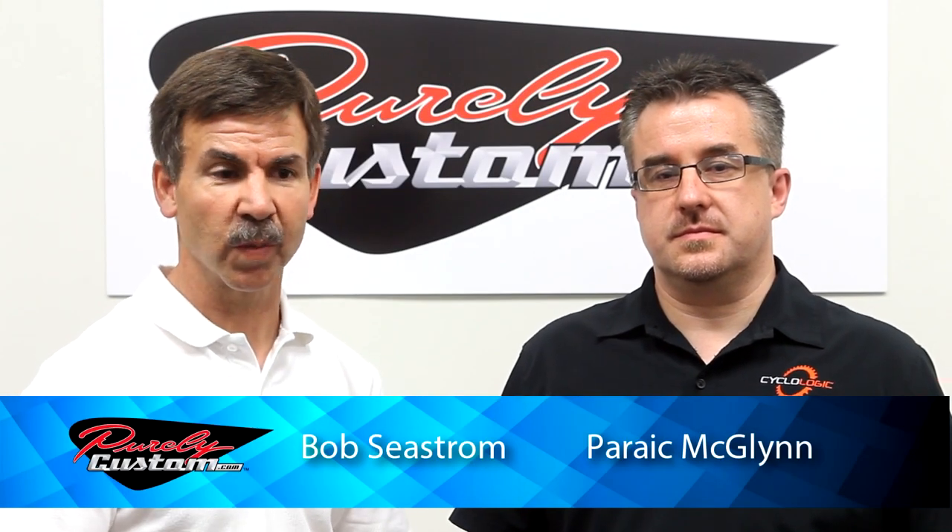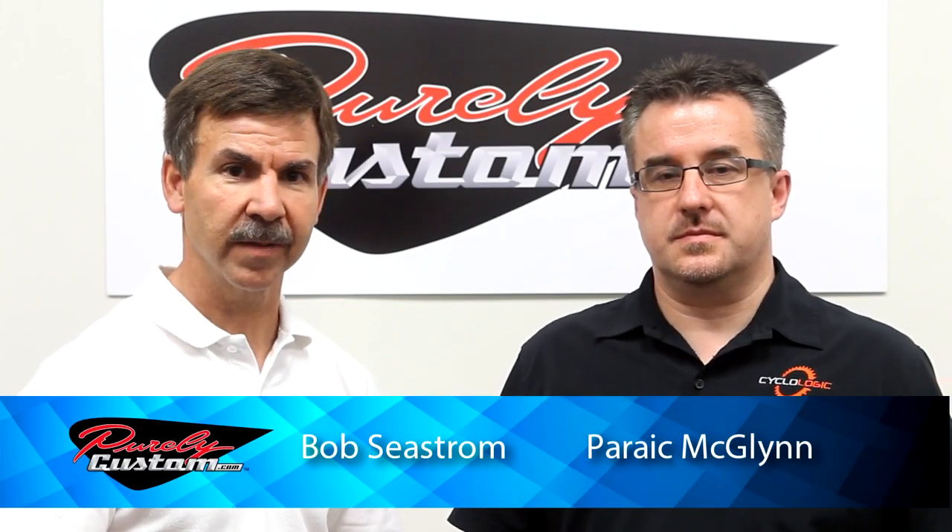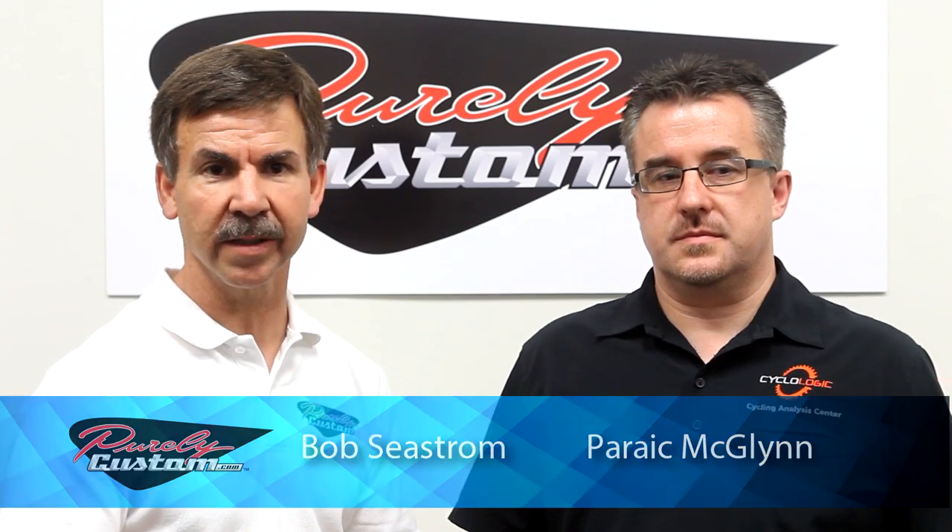I'm Bob Cease from Purely Custom and we're here today with Fork McGlynn. He is the owner of Psychologic, a cycling analysis center here in Scottsdale, Arizona. He is one of the premier fitters in the world and one of our fit partners. He's here today to help us explain and show how all the Purely Custom tools help fitters get the exact fit for all their clients.